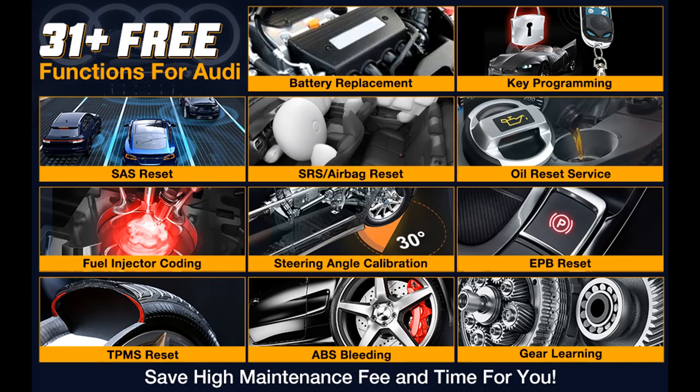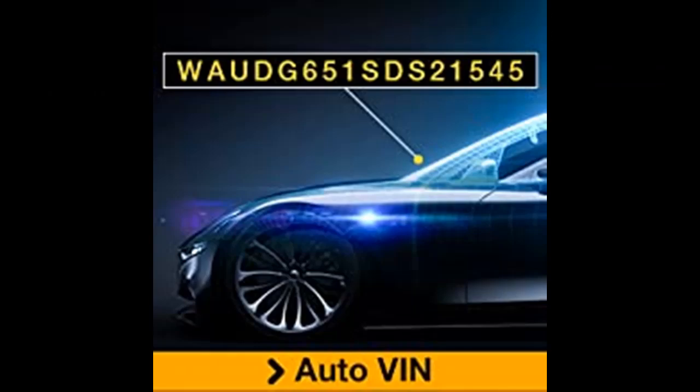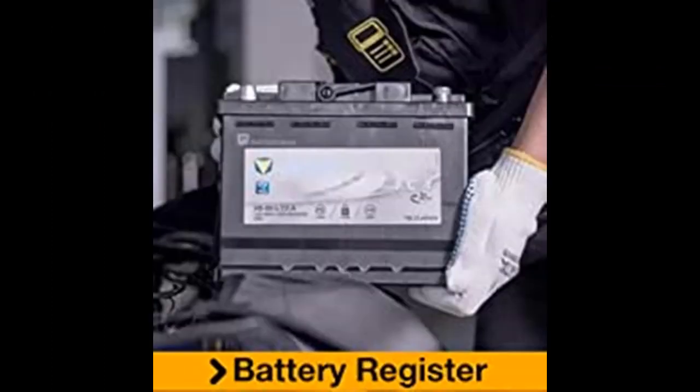The Launch Credor Elite Scan Tool features a 4-inch HD touchscreen and supports 1-year free special functions for Audi series vehicles — the same functions as Launch X431 — including battery registration, key programming, oil lamp reset, transmission reset, electronic parking brake reset, DPF regeneration, electronic throttle position reset, airbag system, gateway system, and more.